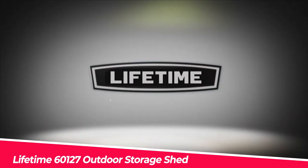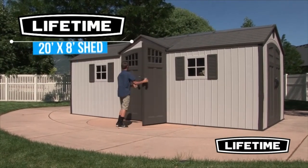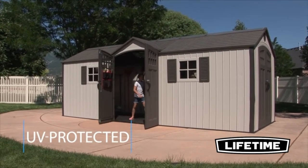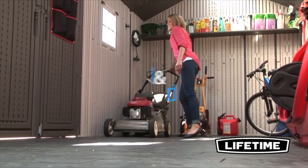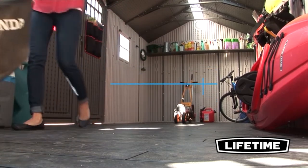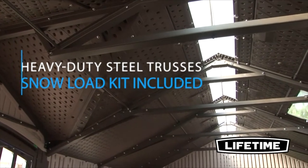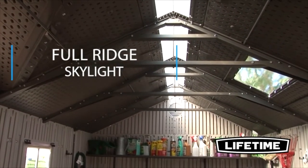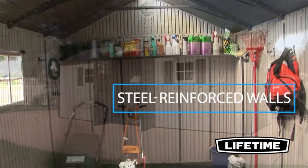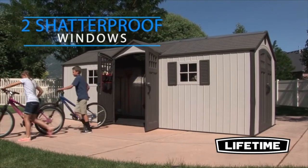Number 4: Lifetime 60127 Outdoor Storage Shed. The exterior dimensions are 240 inches long, 96 inches wide, and 96 inches tall. The interior dimensions are 234 inches long, 90 inches wide, and 70 to 94 inches tall. The shelf and storage system can be customized. Heavy-duty steel trusses add strength to the roof. This shed also features dual-wall high-density polyethylene construction with steel reinforcement, a low-maintenance design, steel-reinforced doors with locks for added security, and a high-pitched roof that allows rain and snow to drain quickly.